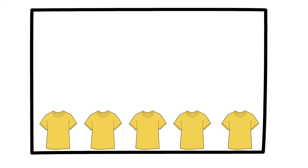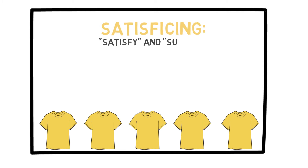Let's start with an example. Suppose I want to go and buy five t-shirts. I could go to several stores and look at all the brands of t-shirts, write down the pros and cons, and compare them. But that would be extremely inefficient and a waste of time. Instead, I could do what is called satisficing, which is a combination of the words satisfy and suffice.